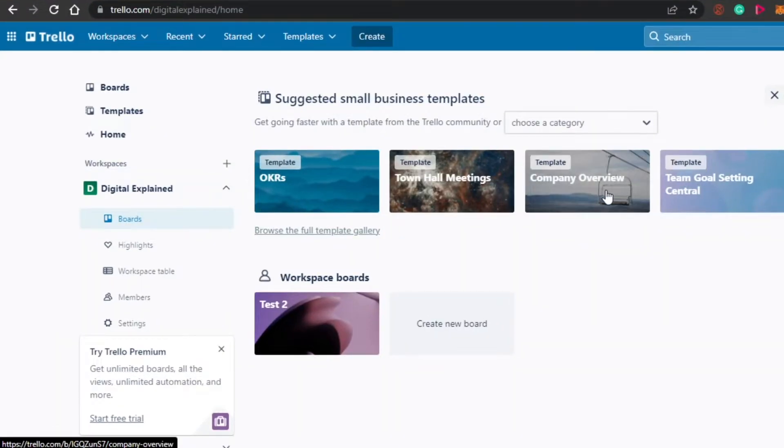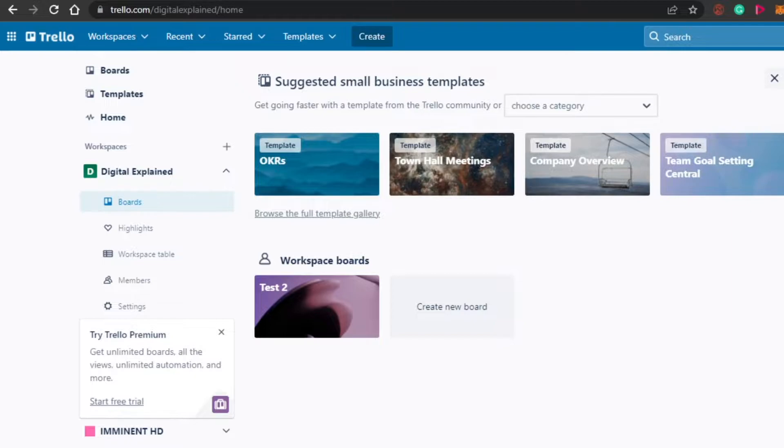First, we have Trello.com. You might have heard about Trello. Trello is an amazing project management software. People use it for their small businesses and for personal use as well. Trello is really easy. All you have to do is simply go to Trello.com and you will land on this platform right here.